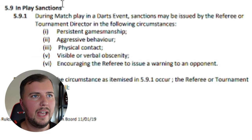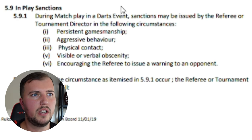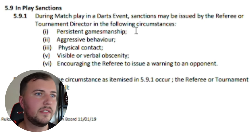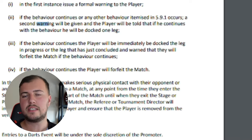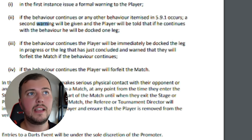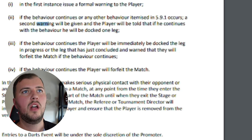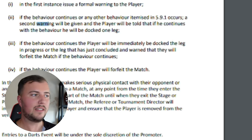The last rule I want to look at is 5.9.1: during the match play in a darts event, sanctions may be issued by the referee or tournament director. This could cover aggressive behaviour or physical contact — there wasn't actually any contact. So potentially you could get told off for aggressive behaviour, but again it wasn't intentional. Under 5.9.2, where the circumstances in 5.9.1 apply, the referee or tournament director will first issue a formal warning to the player — which doesn't get you kicked out of the match.